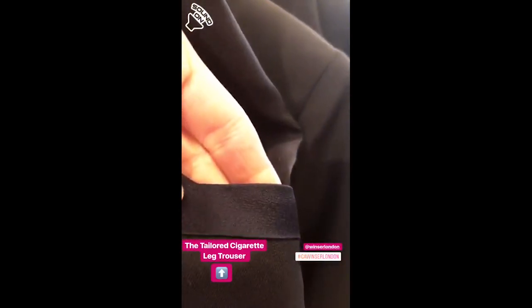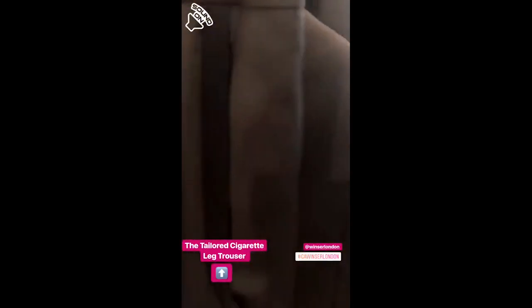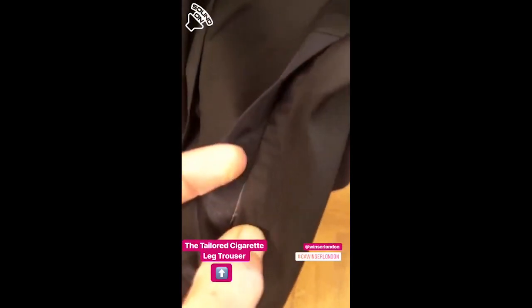And then the dress, with this midnight satin detail in the pocket, and also on the matching jacket with the satin detail in the pocket — and it is actually a pocket.